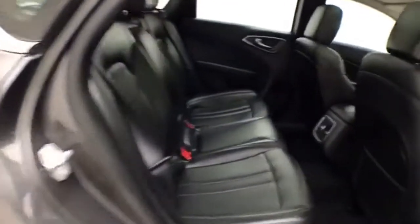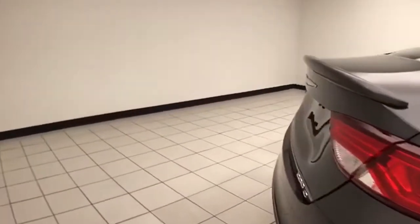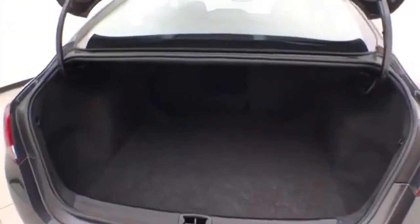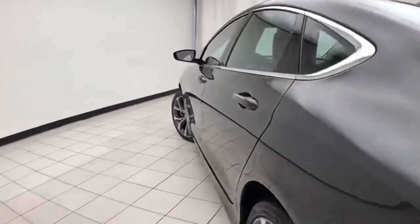Seats 5, leather interior. The 200 is a very safe vehicle — it's an Insurance Institute of Highway Safety's top safety pick. We have a backup camera. Spacious trunk with a wide opening that makes it easy to get things in and out. Very clean, no dents or dings in the body.